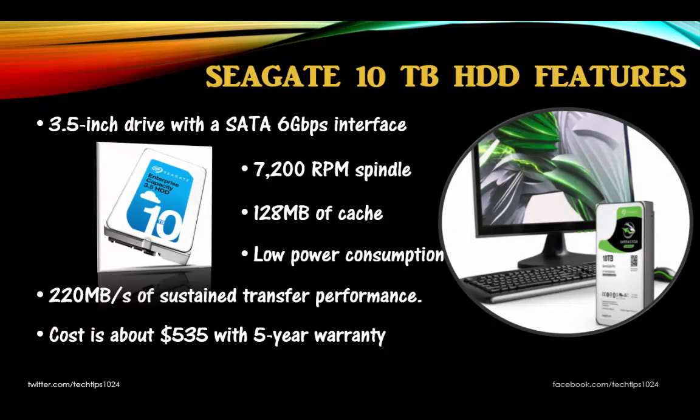Seagate's 10TB hard drive is a 3.5 inch drive with a SATA 6 Gbps interface and 7200 RPM spindle with 128 MB of cache. According to Seagate, it can hit up to 220 MB per second of sustained transfer performance. It's highly efficient with low power consumption.